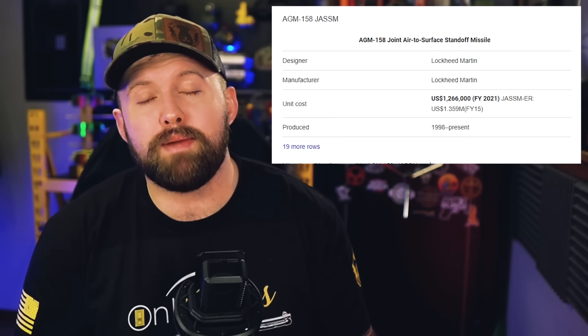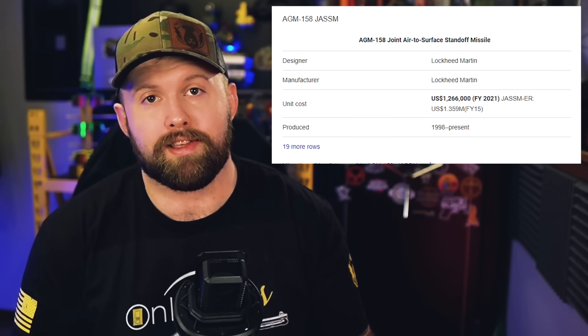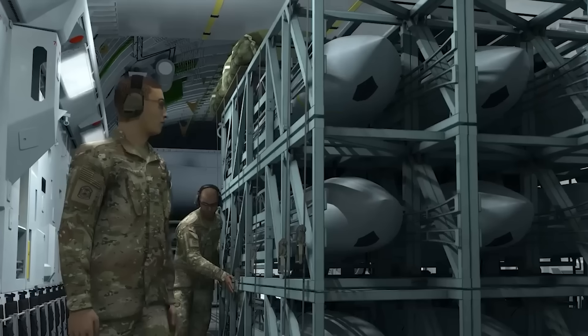Not only is it terrifying to America's would-be enemies, but it should be absolutely terrifying to the American taxpayer, because this is fucking expensive. Each one of those missiles costs $1,266,000 apiece, and we're about to yeet 45 of them out of the back of a moving plane all at once — that's $56,970,000. The person who throws that parachute out is probably an E-6 staff sergeant making about $41,000 a year. That guy just threw 1,389 years worth of his salary out the back door of a plane in half a second. About to hit the enemy with more money than I'll ever make in my entire life.